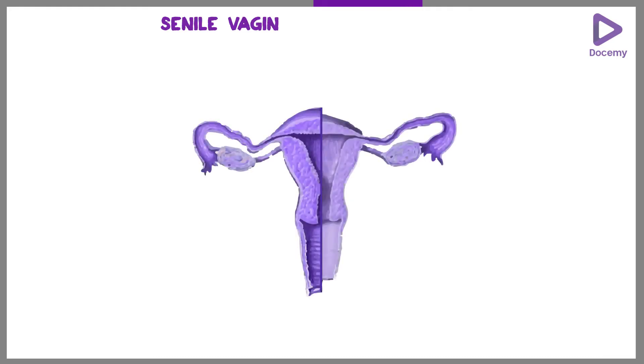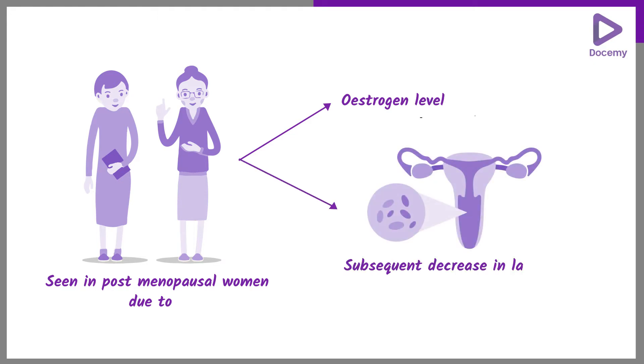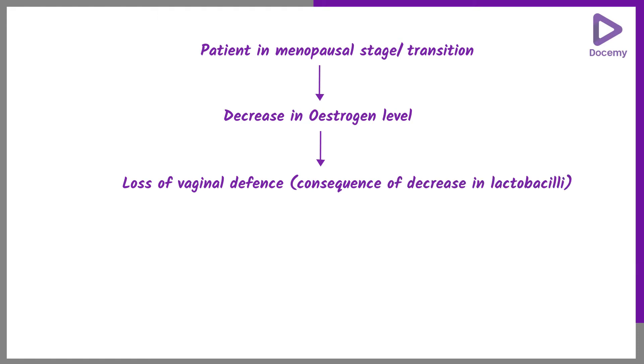A small note on senile vaginitis — this is also a type of vaginal infection, also called atrophic vaginitis, which is seen in postmenopausal women. This is due to the decrease in estrogen levels and the subsequent decrease in lactobacilli. As a patient undergoes her menopausal transition, the decrease in estrogen causes loss of vaginal defense through the decrease in lactobacilli, leading to an increase in vaginal pH and increased risk for infection.